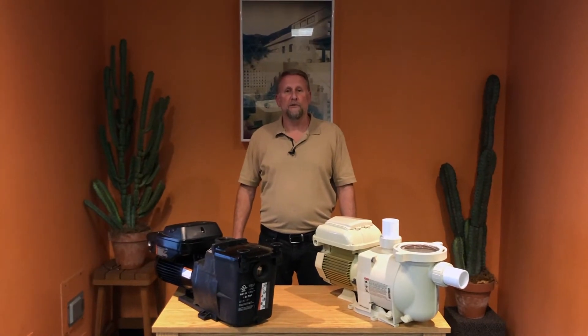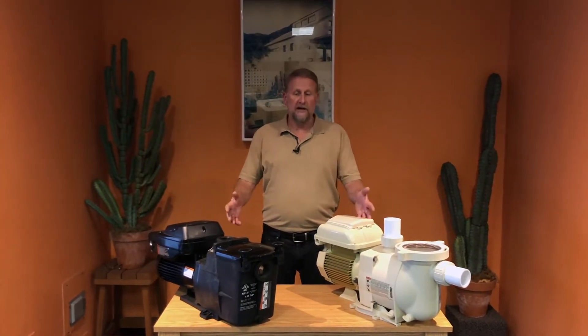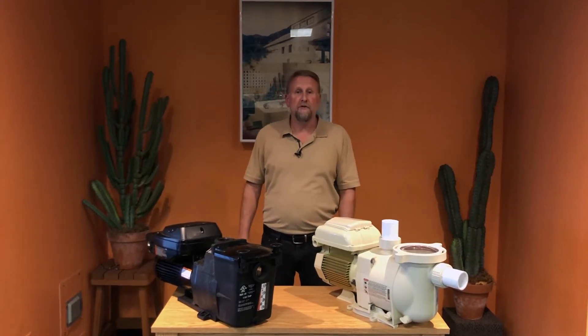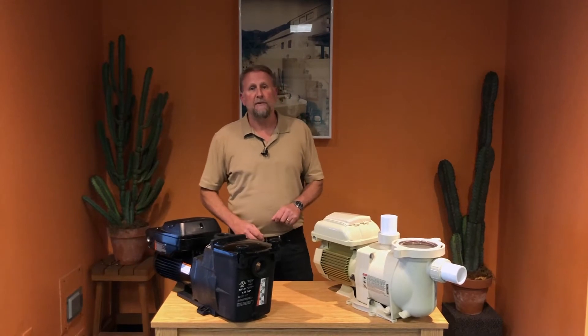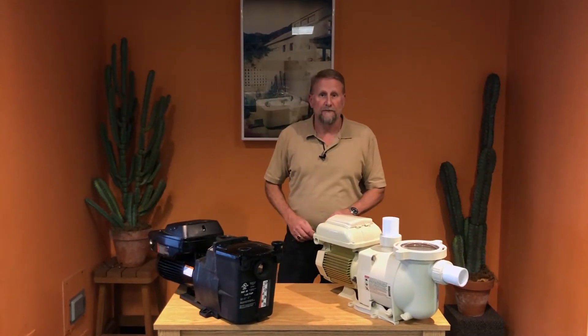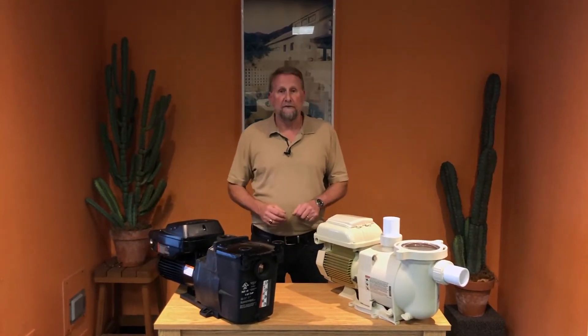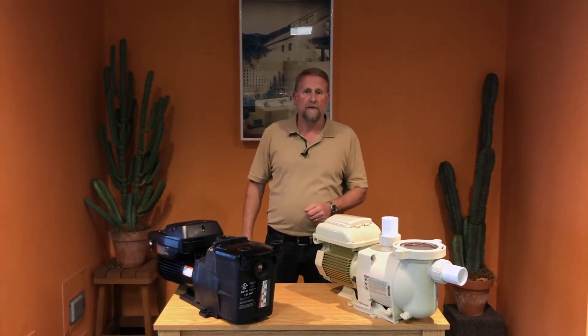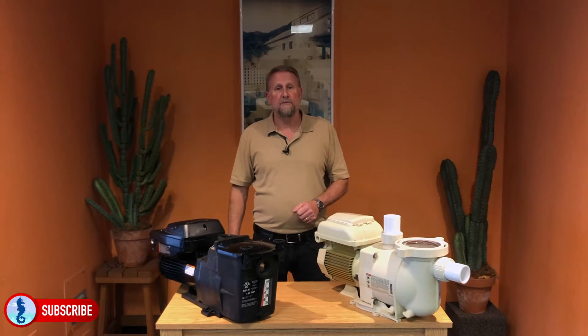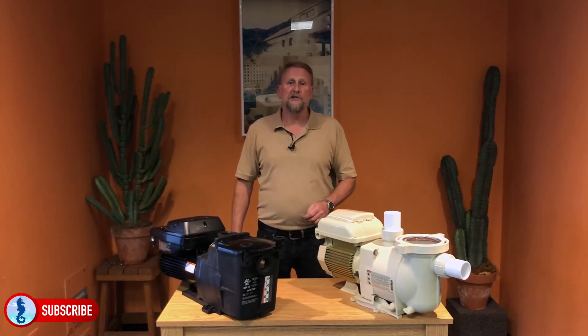Hey guys, it's Mark from Hallmark Cool Supply. Today I'm going to be talking to you guys about variable speed pumps — what are variable speed pumps, what are the benefits of owning one, and how these eco-friendly pumps have become a new industry standard. I'm also going to be showing the features between these two flagship models, Hayward and Pentair. It's important to know that the industry is moving towards variable speed, so stick around.